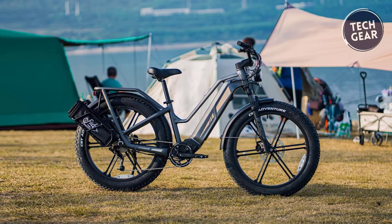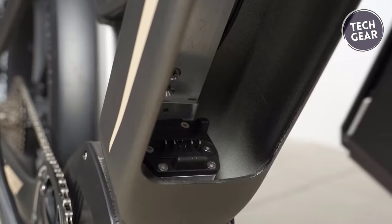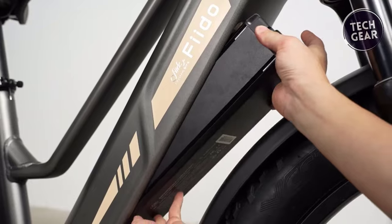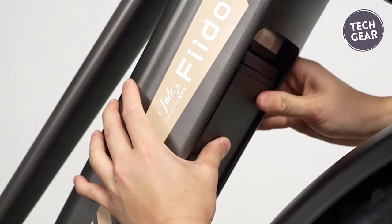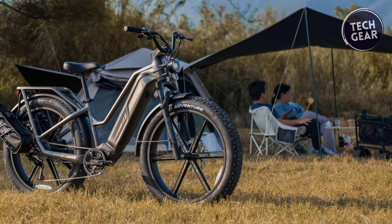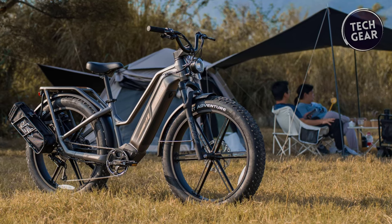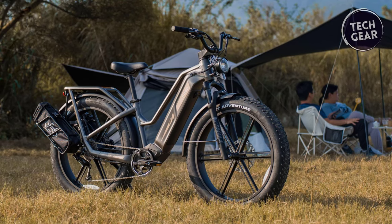Its expandable range ensures that no journey is too far, with a single battery providing an impressive 84 miles and a triple battery extending that range to a staggering 248 miles. Whether you're cruising through city streets or conquering rugged trails, the Titan's rear hub 750-watt brushless motor delivers the power you need, with five pedal assist system levels and a maximum speed of 15.5 miles per hour, or 28 miles per hour after unlocking.